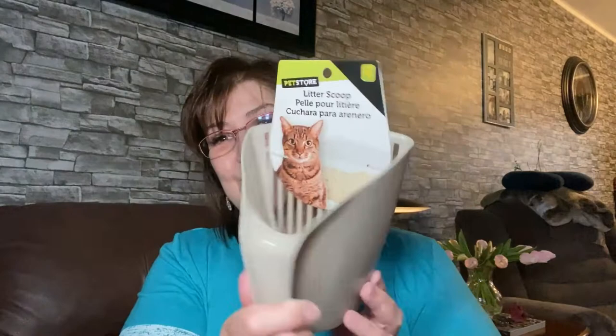I got this for my cat box — it's a litter scoop from the pet section and it was just a dollar. Instead of scooping with a little handle, I can scoop like this and it'll come through and empty out her leavings. I thought that was really cute for a dollar — I'll give that a whirl.